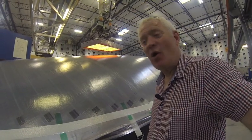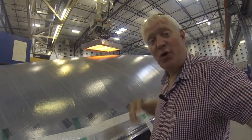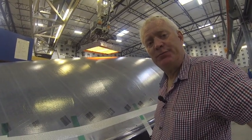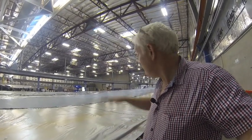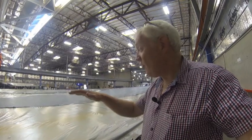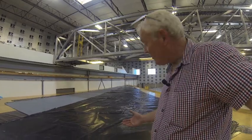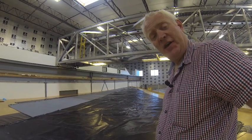Once the sail is snug on the mould, the cooking process starts with this computer-controlled heater that scans the whole surface of the mould. Once the cooking process has finished, the mould is then flattened before the sail is taken off. The sail is then laid out on this floor where it's left to cure for five days.